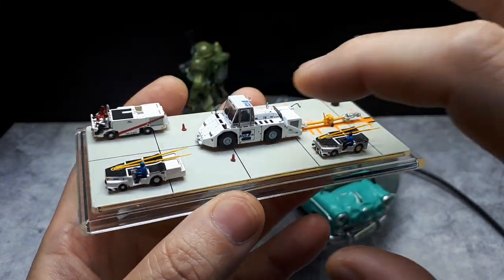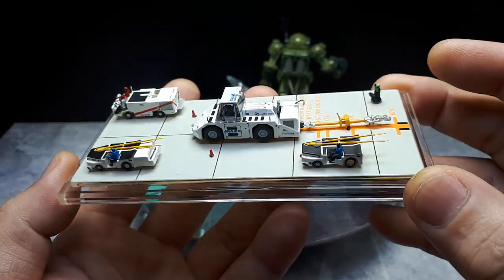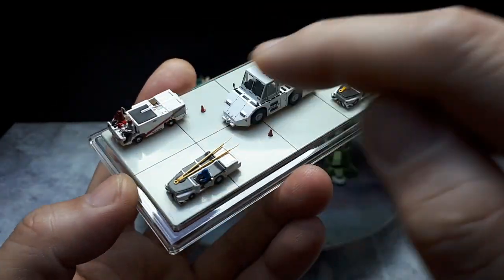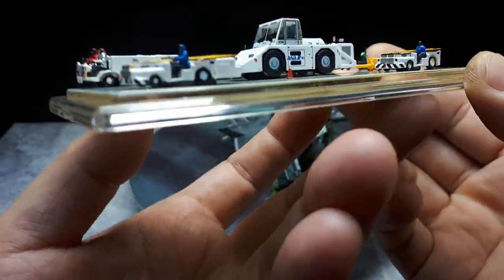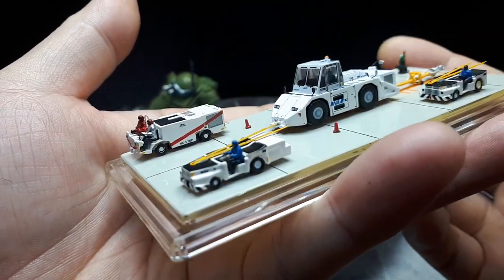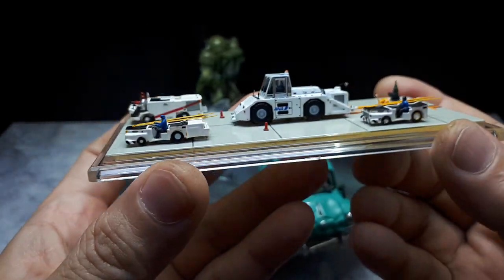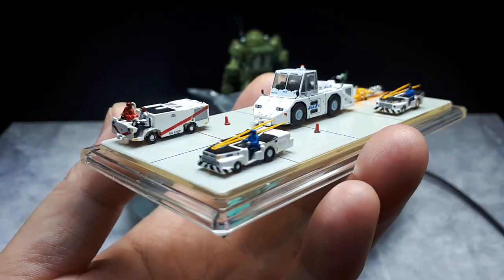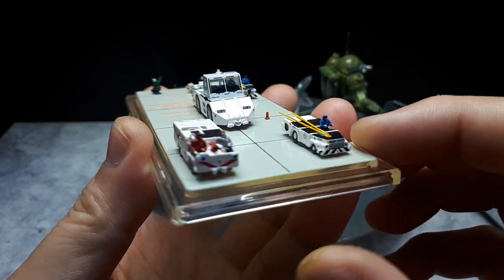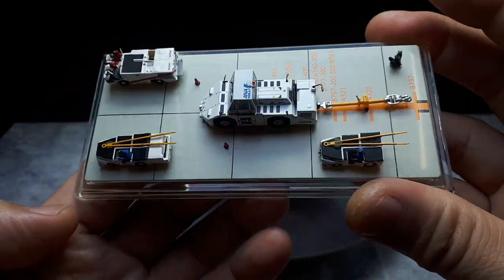If you want to get into some serious hobby-grade stuff, this is a 1/200 scale diecast tractor. You can search the channel for the playlist. Flanking it are some other aircraft carrier tugs, and look at the little people. This is a true hobby scale — 1/200. I think 1/64 is still a toy scale, though that's slowly changing.